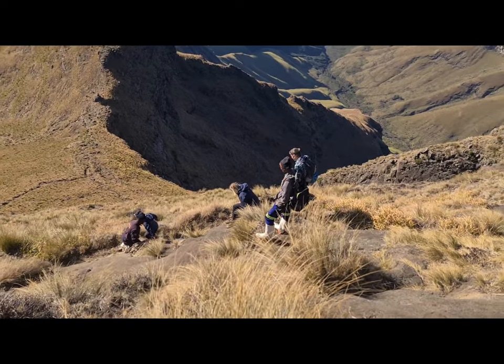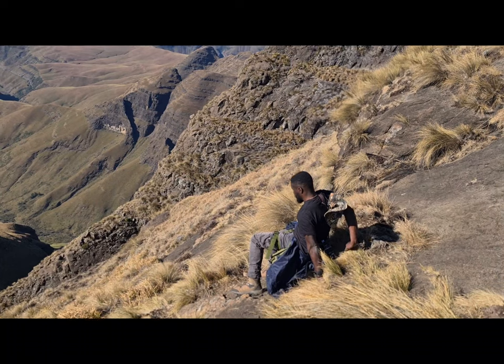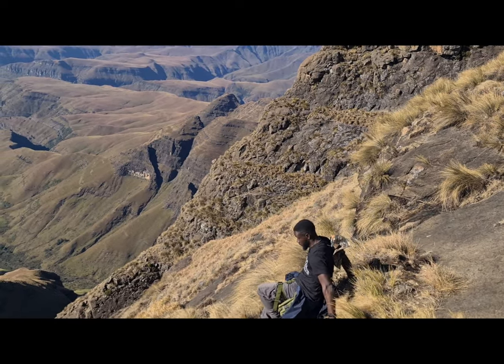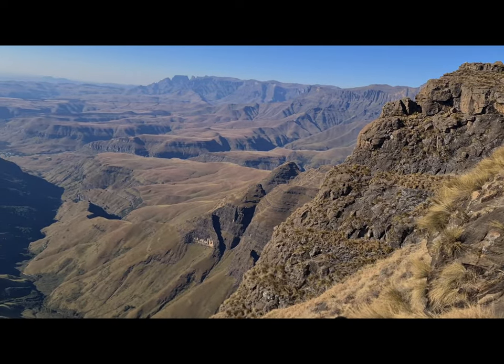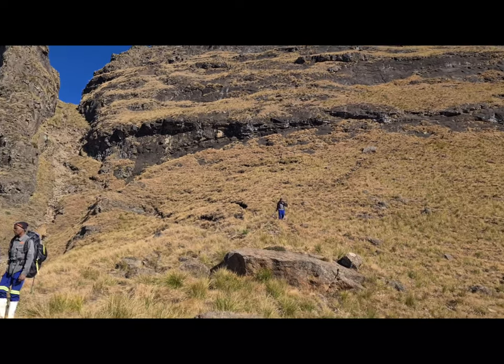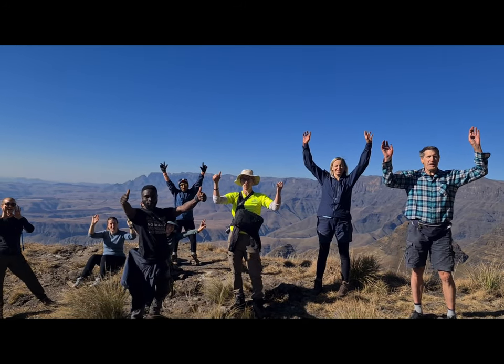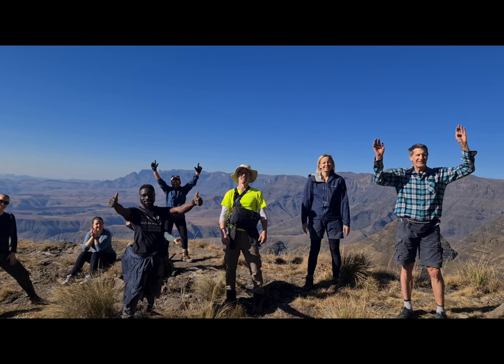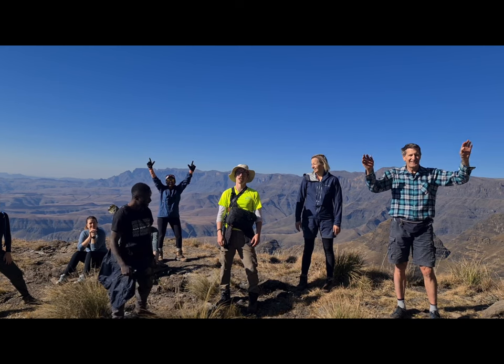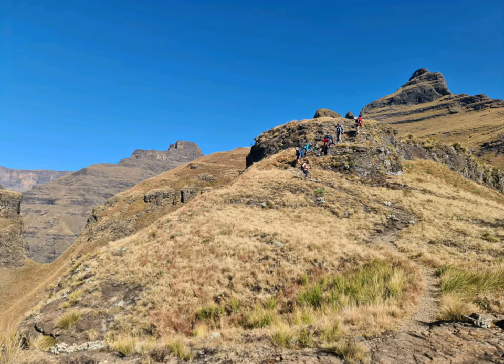Sometimes going down is more tricky than going up. So that was Cathedral Peak and here's all these happy hikers — we made it to the top! Made it! Made it! Well done guys. Thank you. Thanks for watching guys and until next time, see you soon.